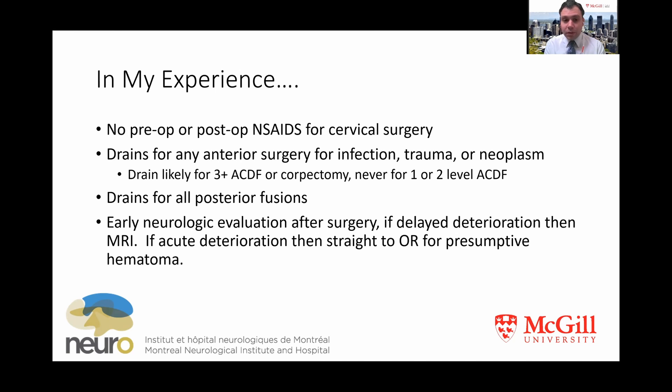In terms of what to do when hematomas occur, in my own experience, if it's very early on I'll usually take the patient back to the OR even without imaging with a presumptive diagnosis of hematoma. But if there's a delayed deterioration, much like the case I presented, I'll obtain imaging first. Thank you very much for your time.